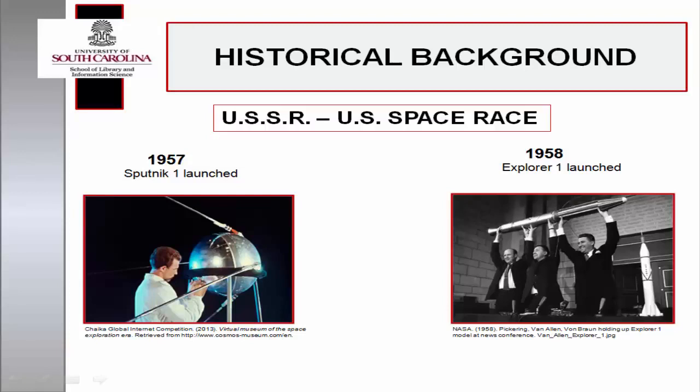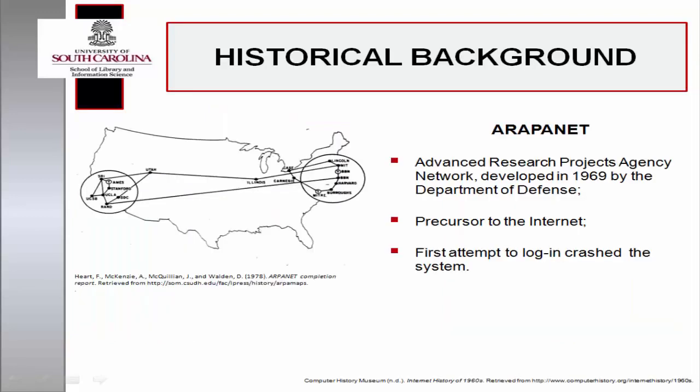Shortly afterward, the Explorer Project launched a satellite, Explorer 1, in 1958. ARPA funded the development of the precursor to the Internet, the Advanced Research Projects Agency Network. ARPANET went live in 1969 with the first network communication between the Network Measurement Center at the University of California, Los Angeles, and the online system at the Stanford Research Institute. It was a two-node network, and the first attempt to log in crashed the system.